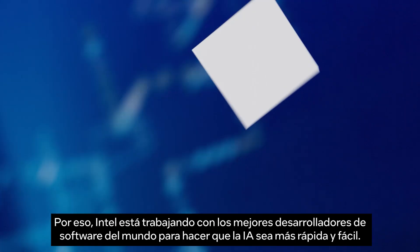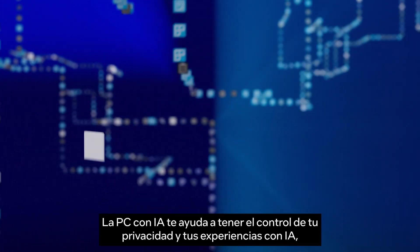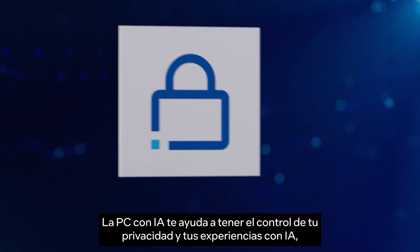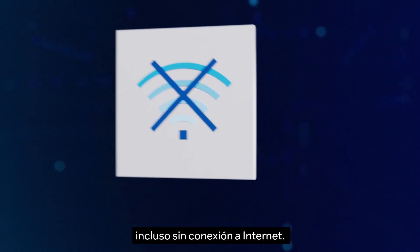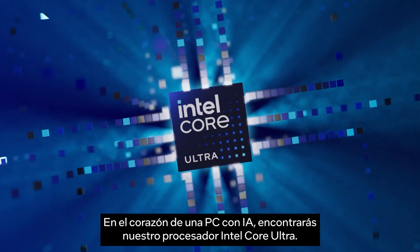So Intel is working with the world's best software developers to make AI faster and easier. AI PC helps give you control of your privacy and AI experiences, even without an internet connection. At the heart of an AI PC, you'll find our Intel Core Ultra Processor.